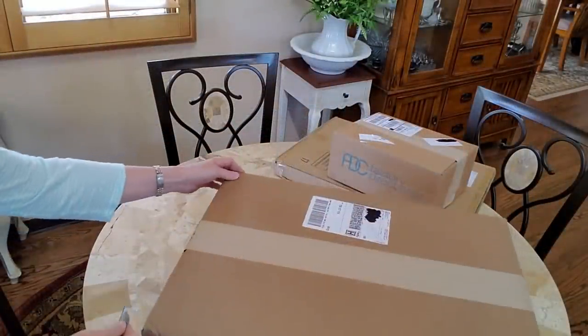Before we get started on the decor over here on the shelf, let's head over into my living room. I got some boxes delivered the other day that I haven't opened yet — let's go see what's in them! Ready to do some unboxing?